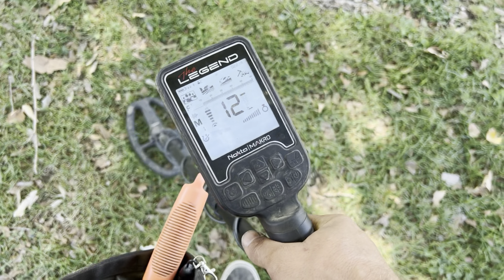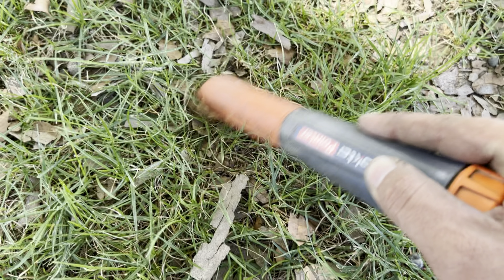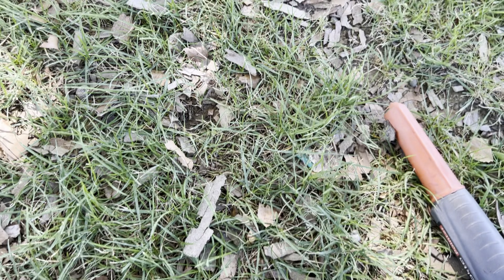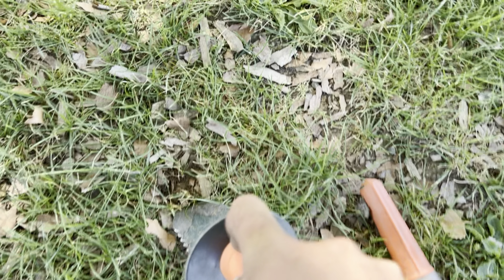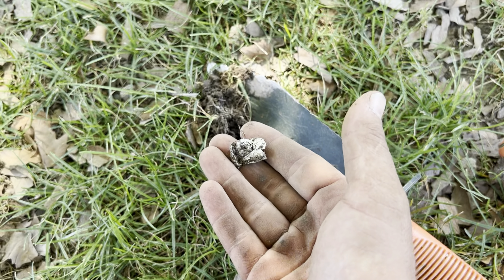This is a super low tone near the surface — probably aluminum foil, but what the heck, I'll record just in case because you never know. Looks like it is just below the surface, and I see it in all its glory — aluminum foil.